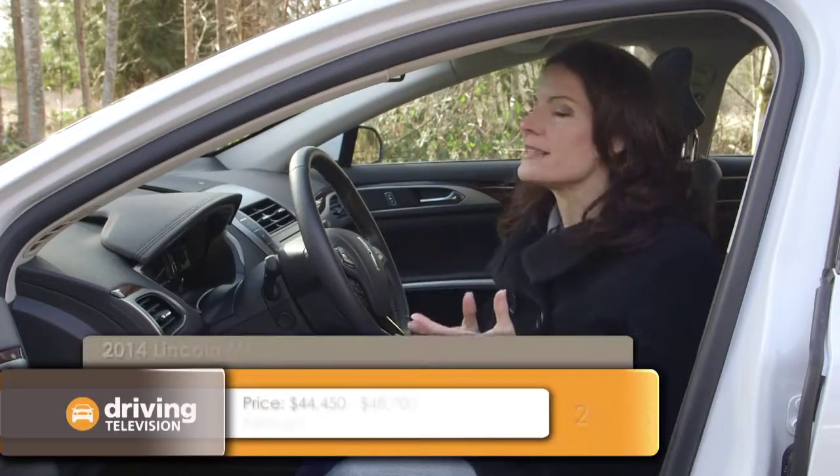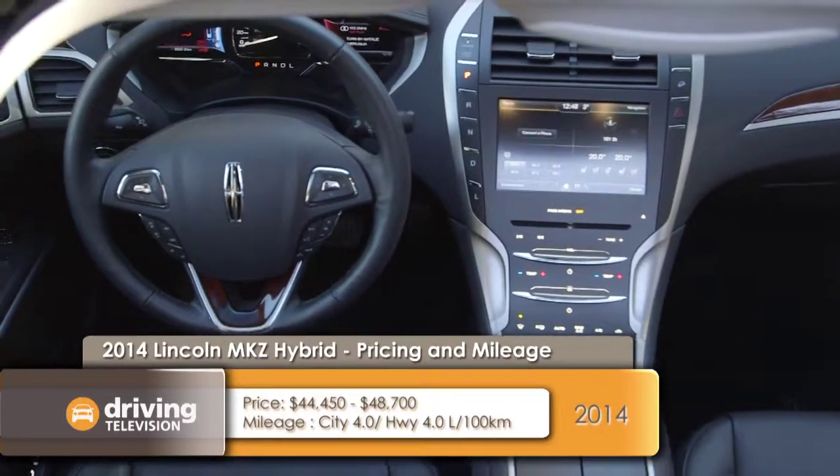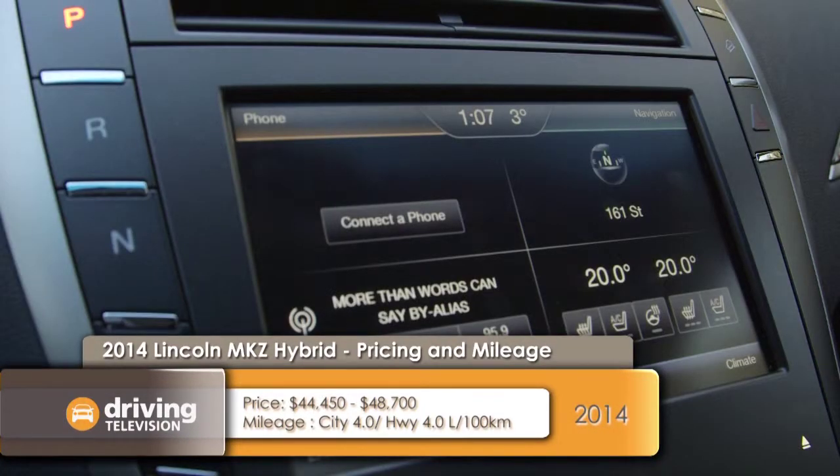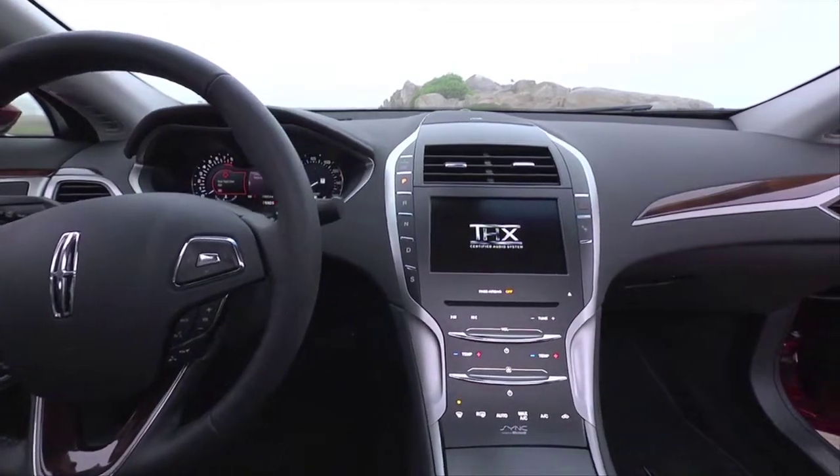When you look inside, you immediately see that their target buyer is a young, tech-savvy professional. Front and center is the MyLincoln Touch system, which is exactly the same as the MyFord Touch system. If Lincoln's going to be charging more for their vehicles, they're going to have to think of something different — for example, like Cadillac does with their CUE system.